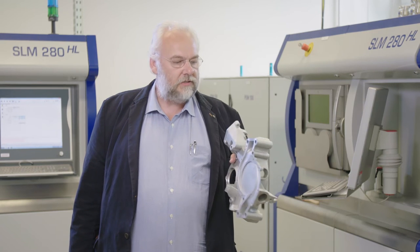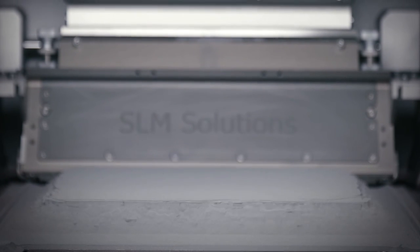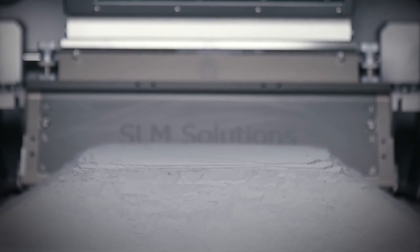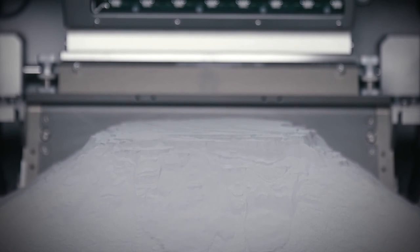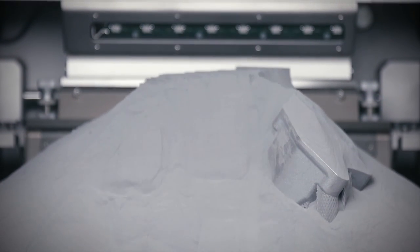After 76 hours of manufacturing, the component was finished. Further components take approximately 55 hours to produce. And that's what makes this technology so successful.